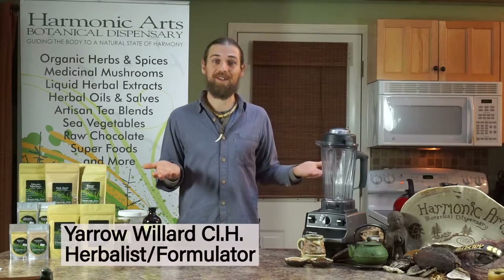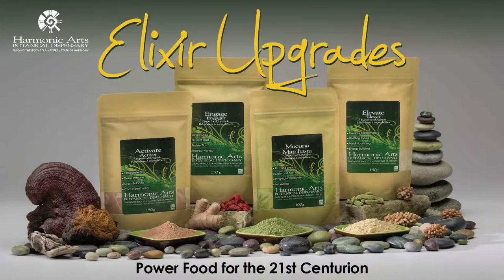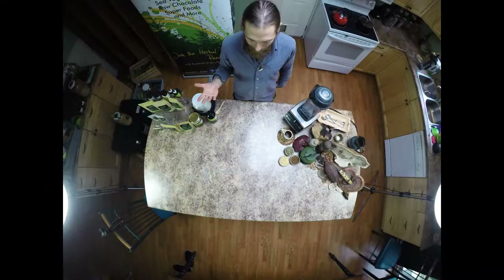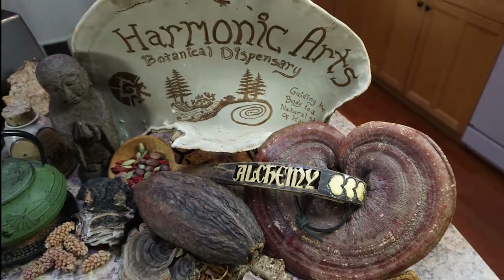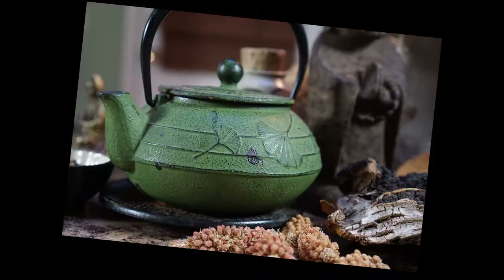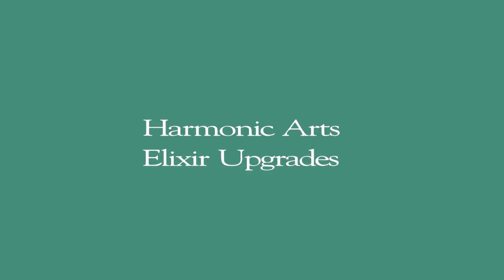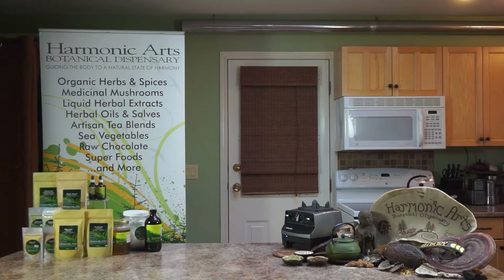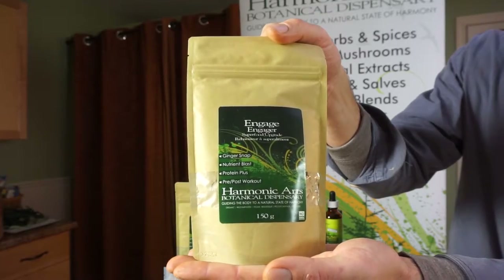Join me in creating some elixir blends to nourish the mind, body, and spirit. In this video, I want to talk about one of our new elixir blends, Engage. This is our protein supplement slash sports nutrition type drink.